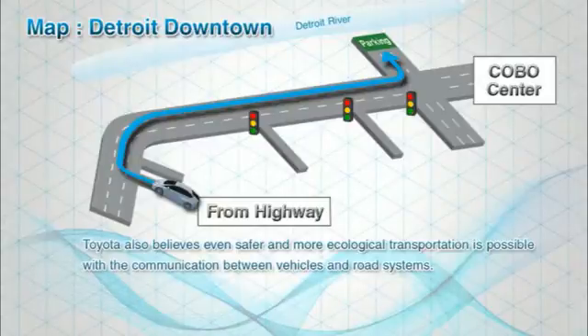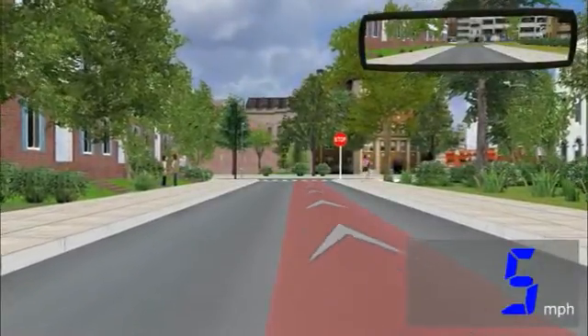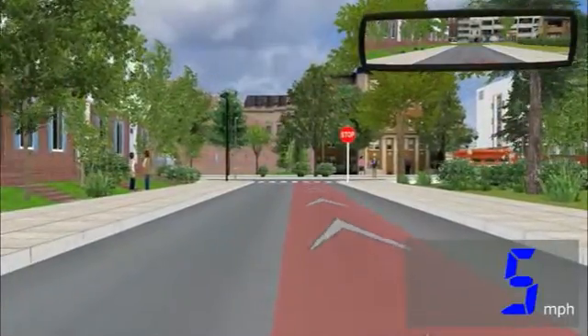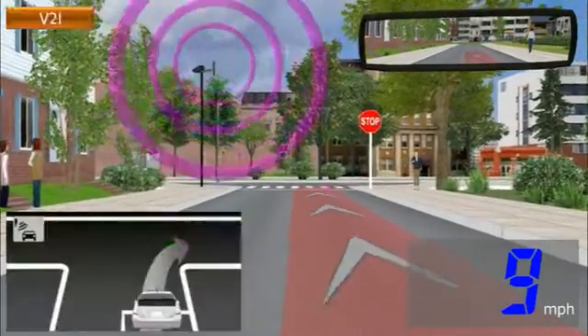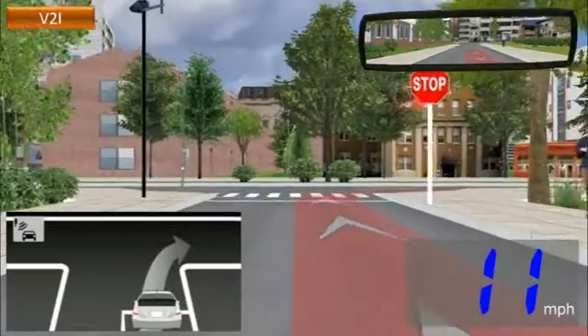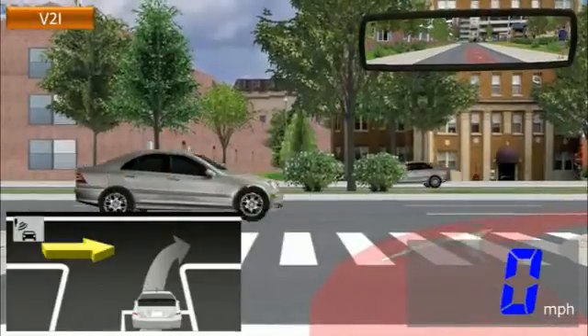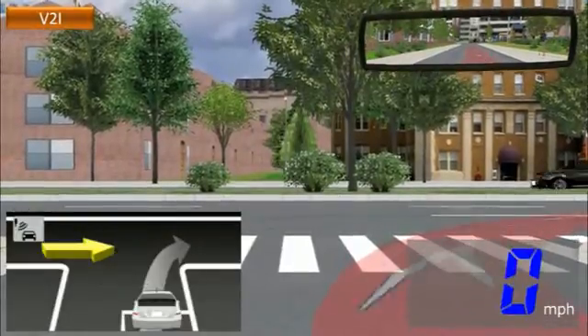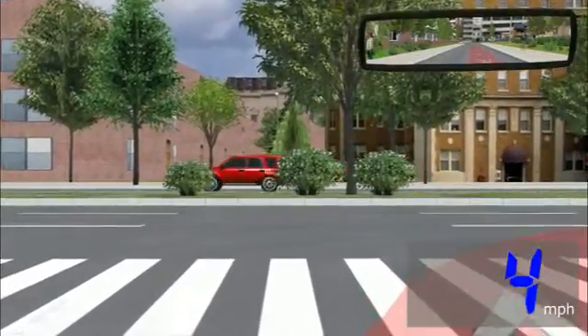Toyota also believes even safer and more ecological transportation is possible with the communication between vehicles and road systems. The next example is the Crossing Collision Prevention System using vehicle-to-infrastructure communication. This system also advises you when an unequipped vehicle approaches you.